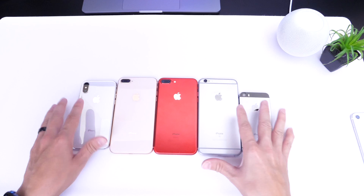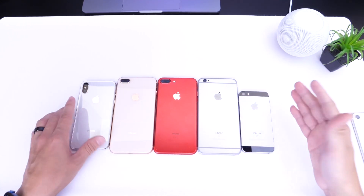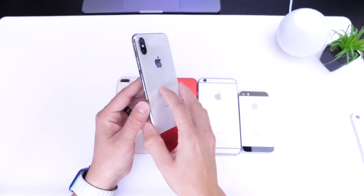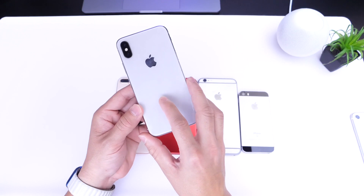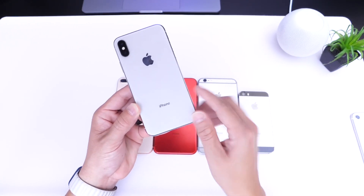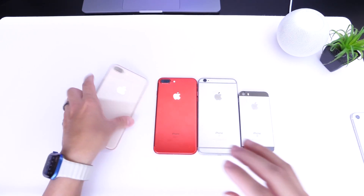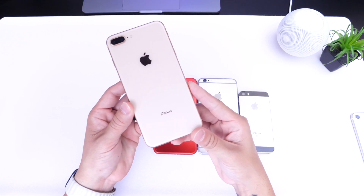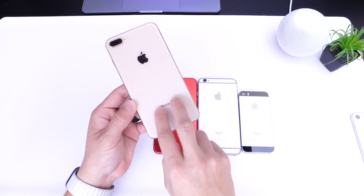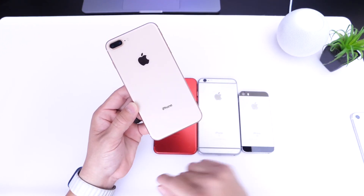Now let's move to devices that are getting three to four to five years old. We have the iPhone X — it's a Face ID device, and I believe Apple will continue to support it for at least another year or two. I give a 100% probability that you will get iOS 16 on the iPhone X, as well as the iPhone 8 and iPhone 8 Plus, which have essentially the same processing power. These devices will 100% get iOS 16.